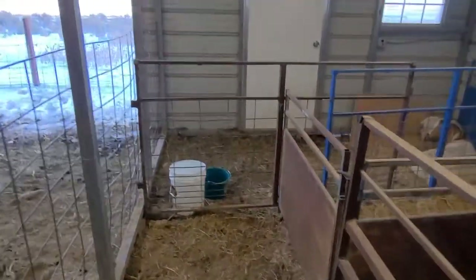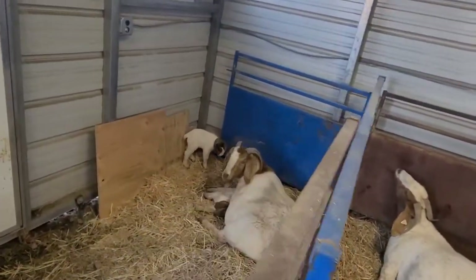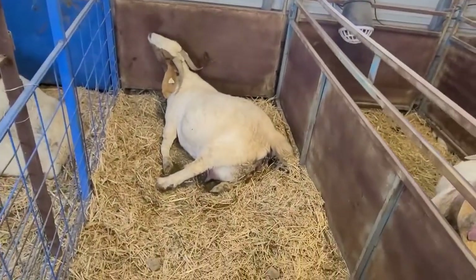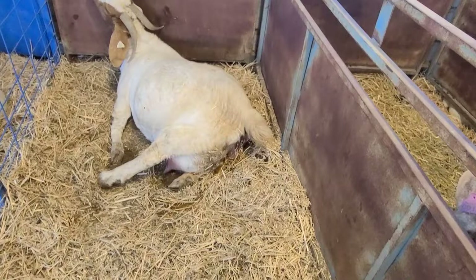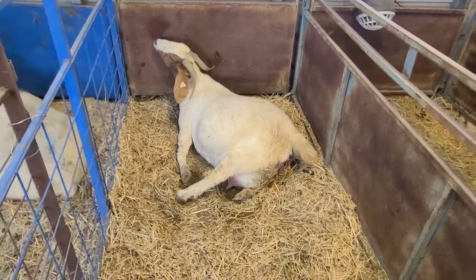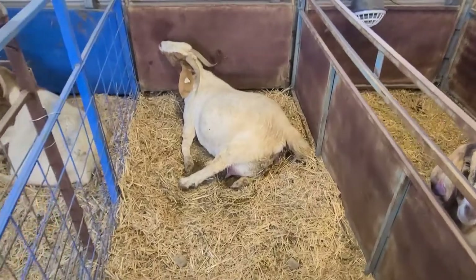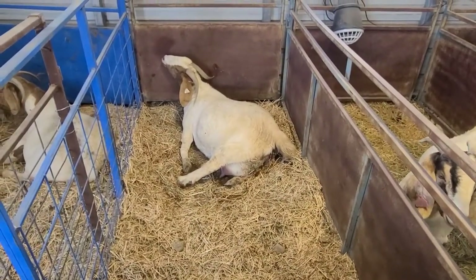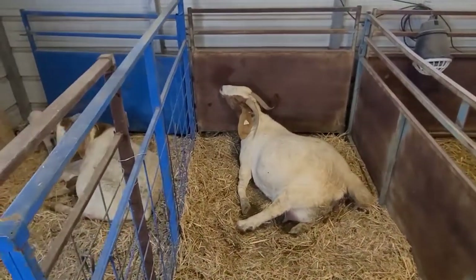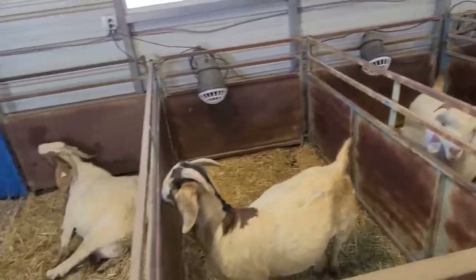Alright, it's been a couple hours. We got a doe moved over that kitted earlier today, and this doe is in heavy labor now so she should start pushing any minute. Hopefully we'll get a few kids out of her. She's pretty miserable right now but hopefully everything goes smooth for her.